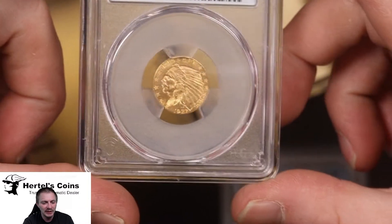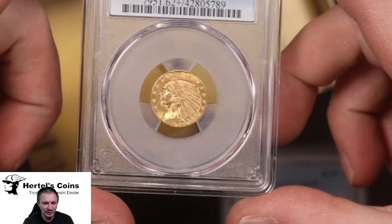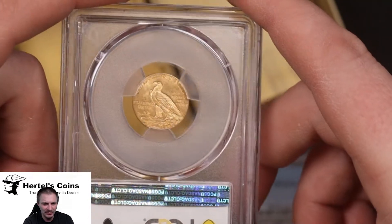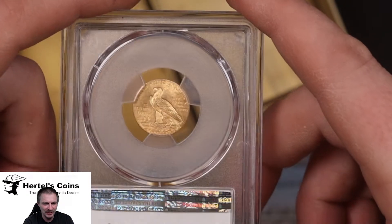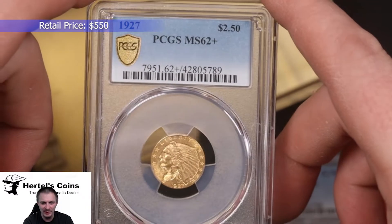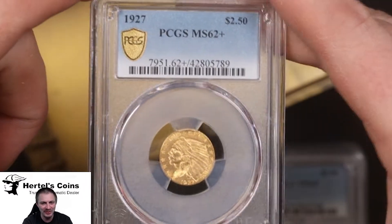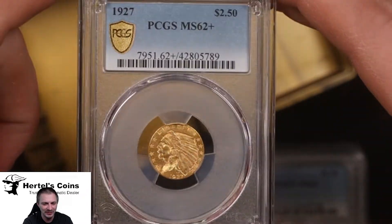Next we have a 1927 $2.50 gold Indian — nice little luster to it, you can see a little cartwheel effect in the gold. This one is PCGS MS62+. Plus grades are fun but I feel like just give me a 63 — why put 62 plus when you could just put 63? But it's a very nice coin.